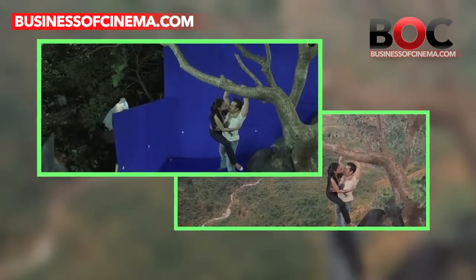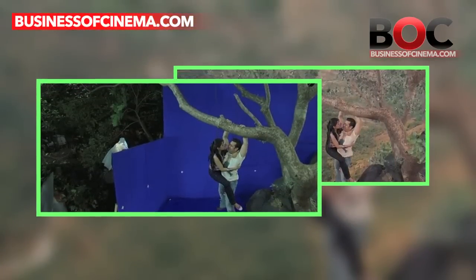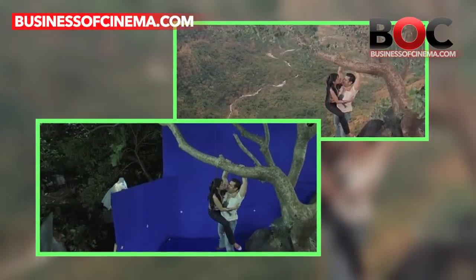The scene where Salman Khan is hanging on a tree with actress Aseen, and a few other scenes in the film Ready, were the work of VFX.